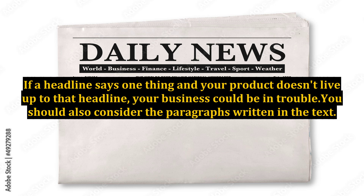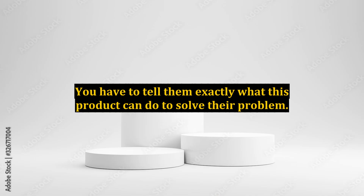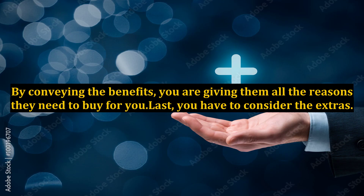You should also consider the paragraphs written in the text. This is your chance to actually build a relationship with your prospects. You have to tell them exactly what this product can do to solve their problem. By conveying the benefits, you are giving them all the reasons they need to buy from you.